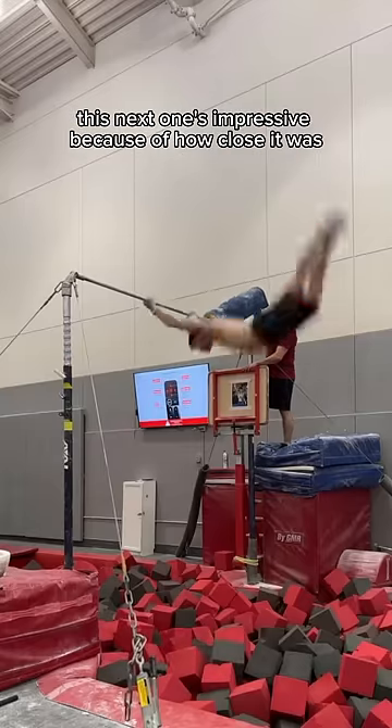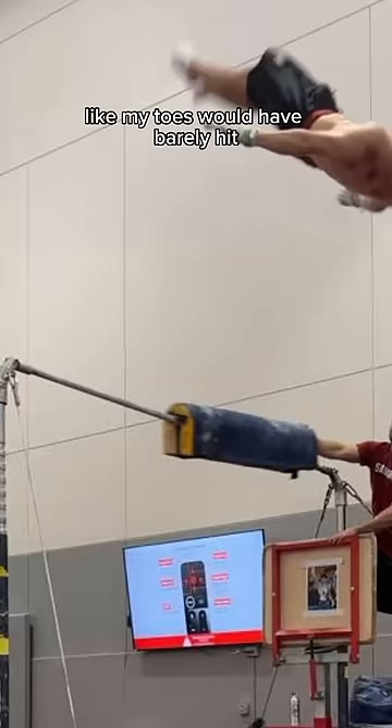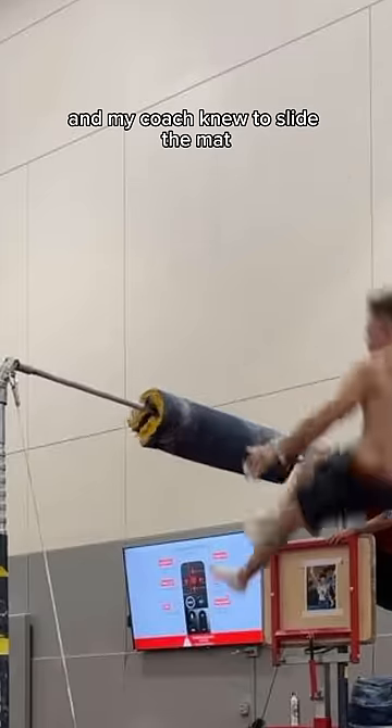This next one's impressive because of how close it was. Like, my toes would have barely hit, and my coach knew to slide the mat.